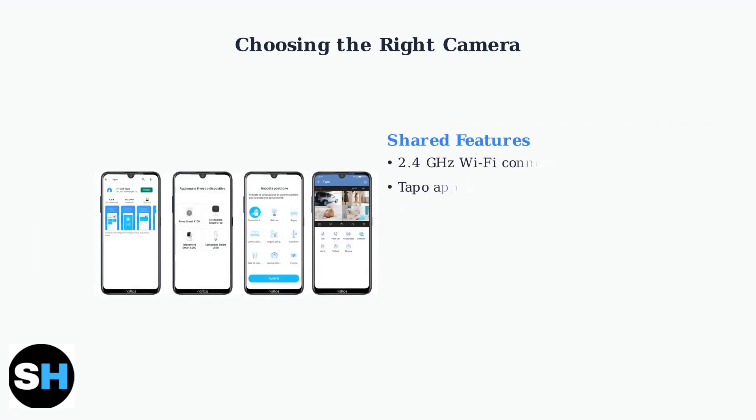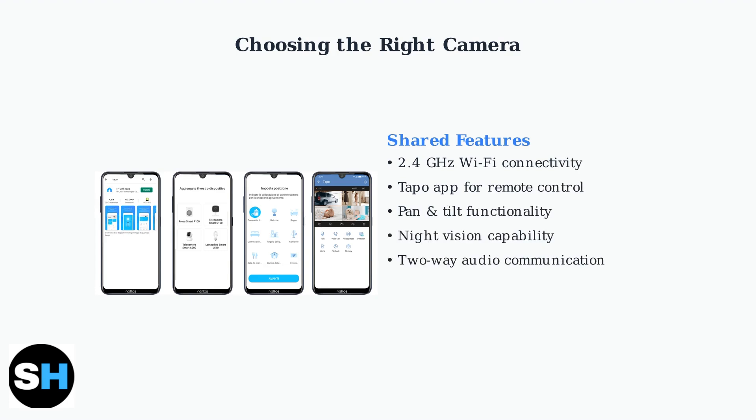Both cameras share essential features that make them reliable choices. They operate on the 2.4 gigahertz Wi-Fi band and are controlled through the user-friendly TAPO app for remote viewing and adjustments.